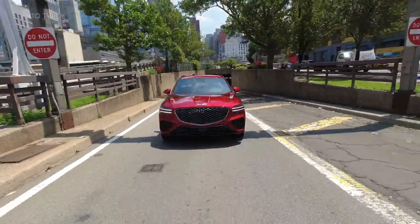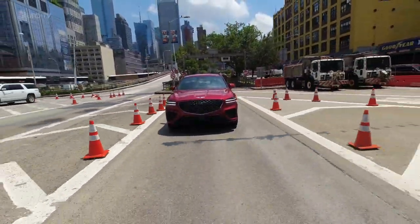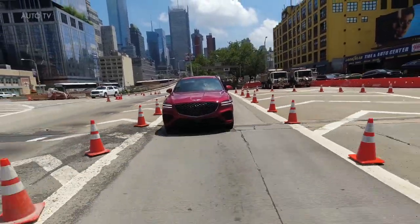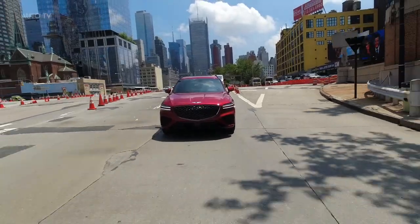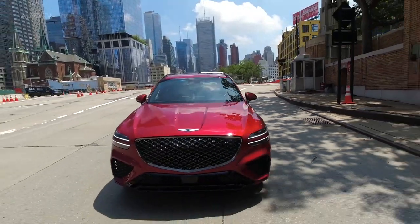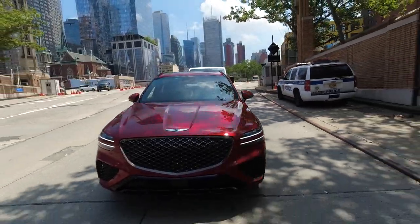The GV70 is an all-new model for the Genesis brand. As Genesis's first entrant in the red-hot compact luxury SUV segment, the GV70 faces heady competition from SUVs such as the BMW X3, the Mercedes-Benz GLC-Class, and the Volvo XC60.